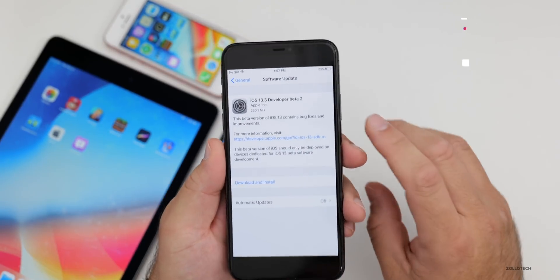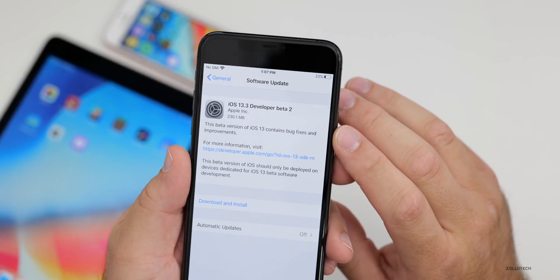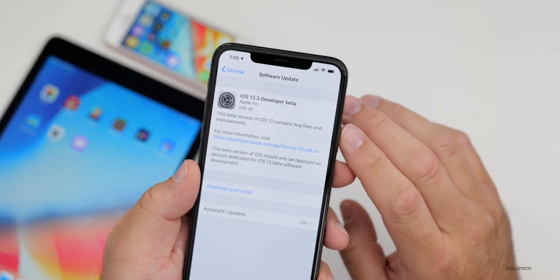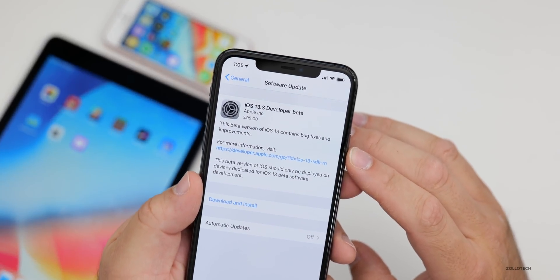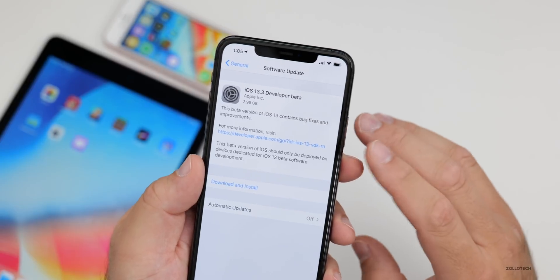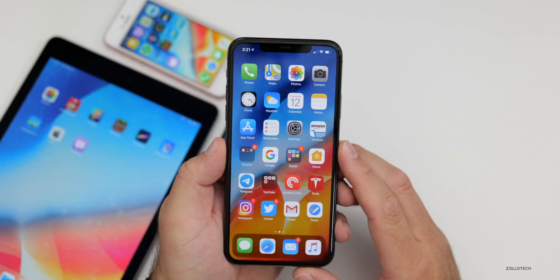As far as the size of this update, on my iPhone 6S Plus it's 230.1 megabytes. On my iPhone 11 Pro Max it was much larger — 3.95 gigabytes — because I was switching from the public version back to beta. The size will be closer to about 250 megabytes if you're already on a beta.